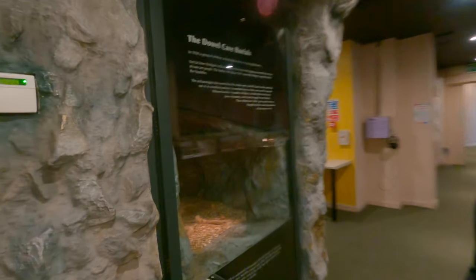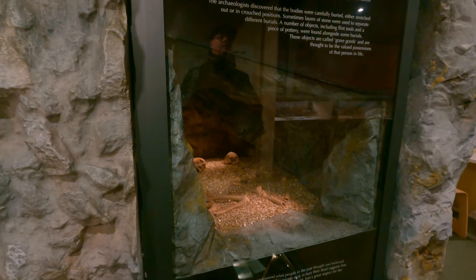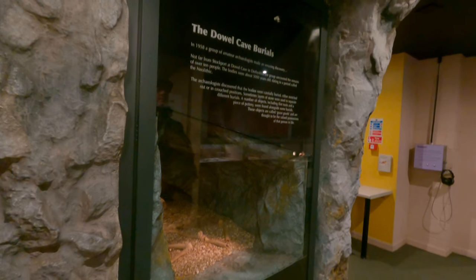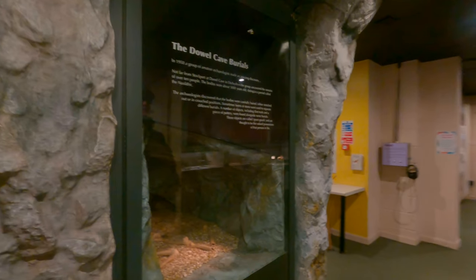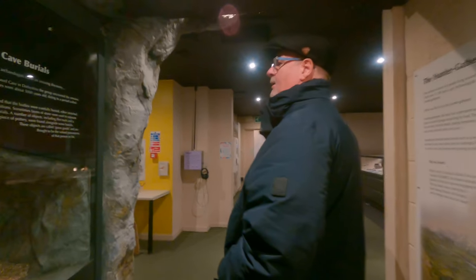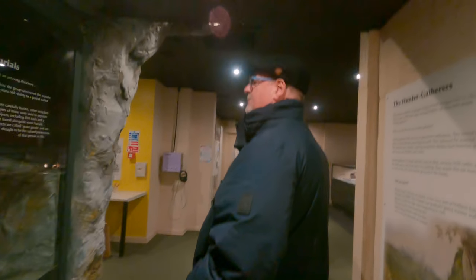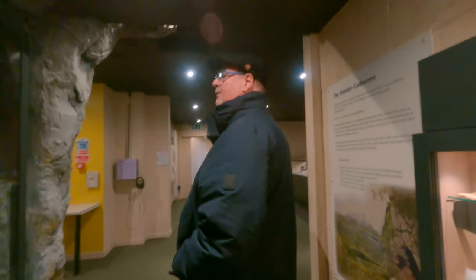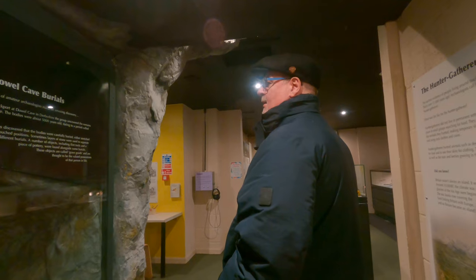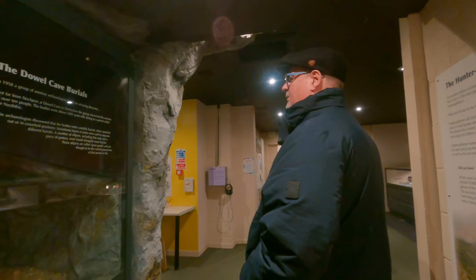That's a lot of skeletons — we've all got a few of those, haven't we? I've made an amazing discovery not far from Stockport, at Thordal Cave in Derbyshire. The remains covered over 10 people. The bodies were about 5,000 years old, well into a period called the Neolithic. Nearly as old as you! The archaeologists discovered that the bodies were carefully buried...